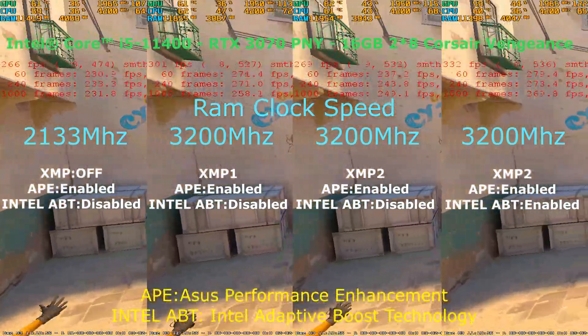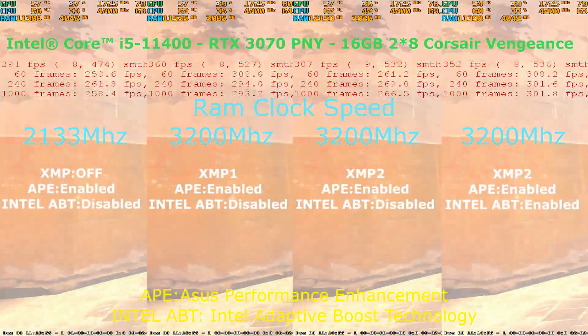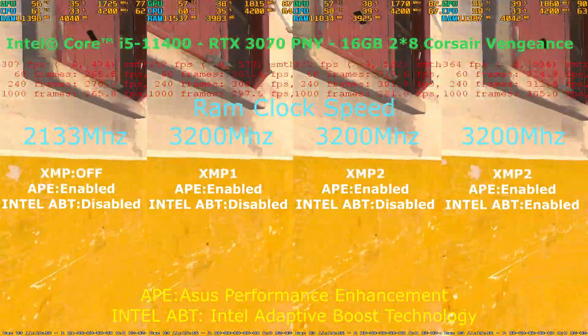And at the end, I will show you the results of this ongoing benchmark and many other benchmarks repeated with the same settings, just to make sure which profile is better for gaming. See you there!